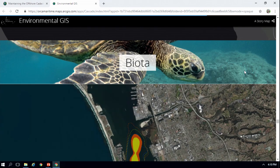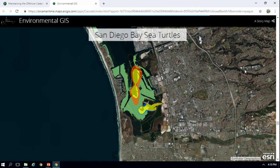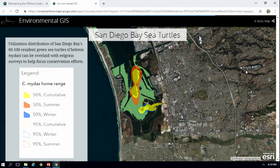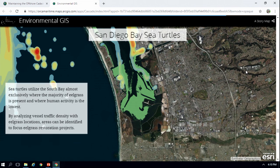We have a resident sea turtle population in San Diego Bay — a lot of people don't know that — but there are 60 to 100 sea turtles in San Diego Bay. This utilization distribution is overlaid with eelgrass because they also use eelgrass in the bay. Here you see vessel density in the bay. Sea turtles are almost exclusively in South Bay because vessel density is low and there's a lot of eelgrass, as it's a shallow area.